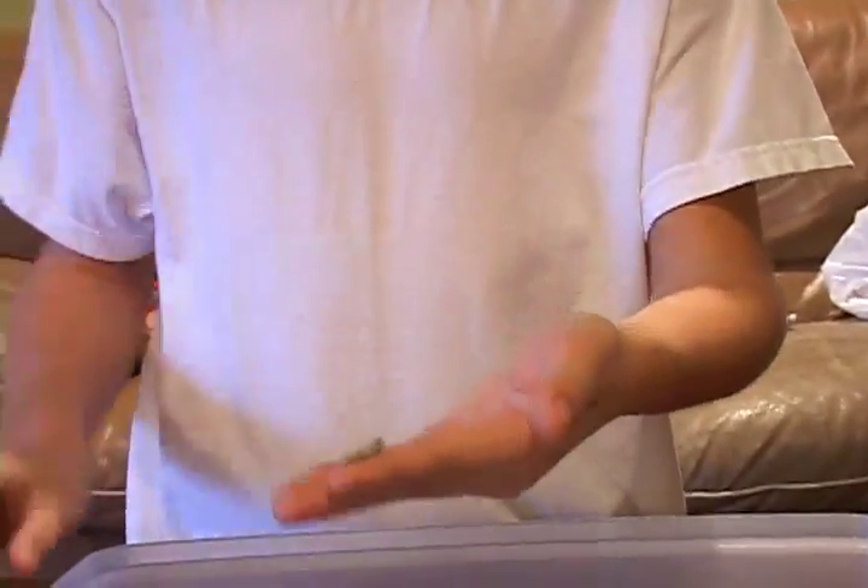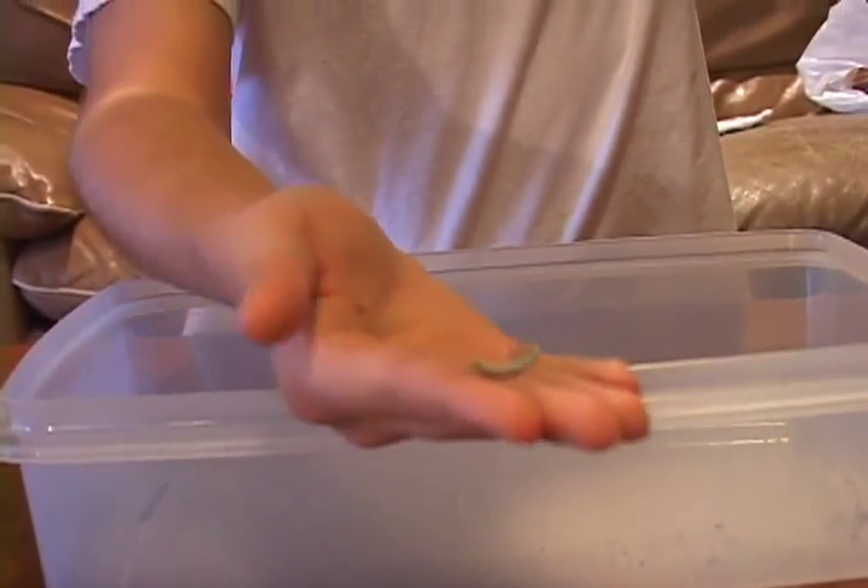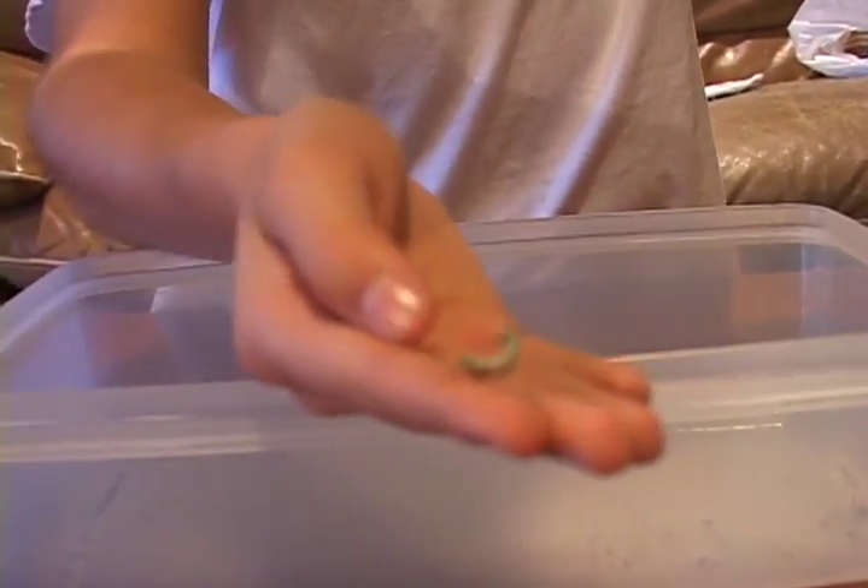This right here is a juvenile silkworm. That one is about a week old and about an inch long. They're very high in calcium and nutrients, so they're a great treat for him. Every day he'll poop three to five times — that's quite a lot, and it's a pain to clean up, but it's worth it.